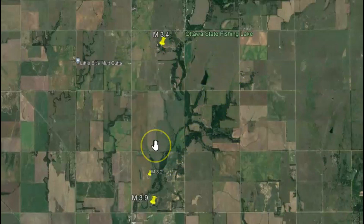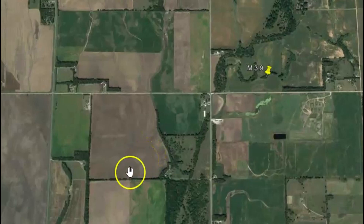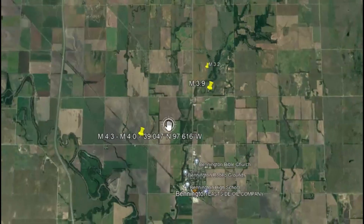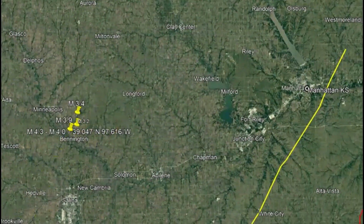Rivers and streams often follow fault lines, and you can see this whole area through here — there's a lot of water running through that. You can tell by the trees too. Over here, drawn in yellow, is part of the Humboldt fault.